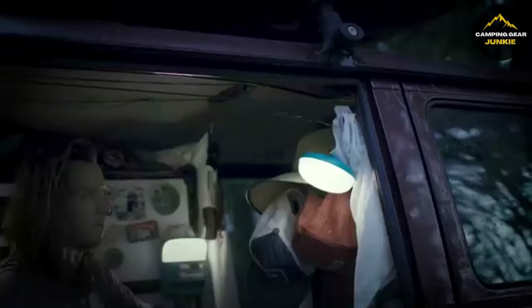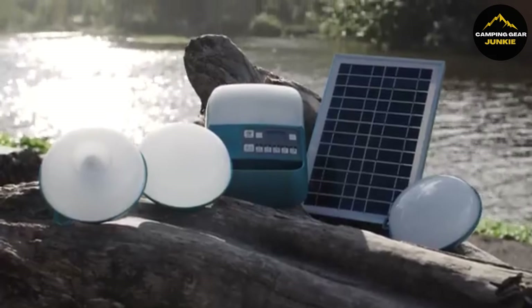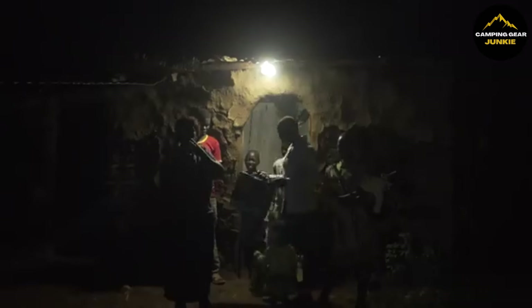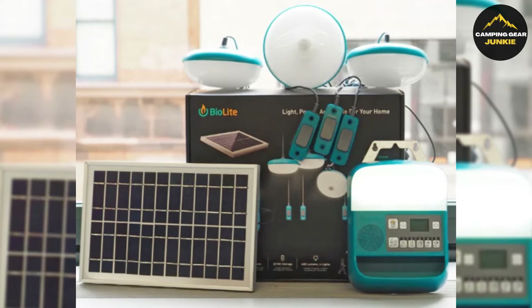Stay charged and connected anywhere as the Solar Home 620 powers solar energy devices. By choosing this kit, you brighten your surroundings and contribute to BioLite's sustainability initiatives. Embrace utility and eco-friendliness with the BioLite Solar Home 620 solar light and charge kit.